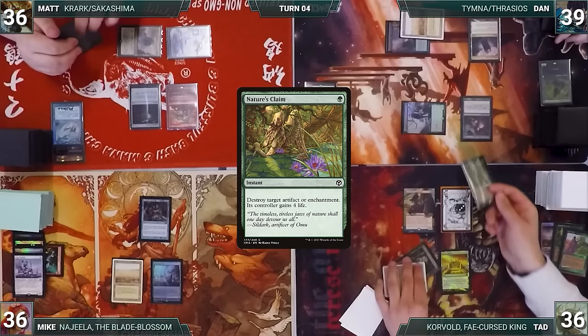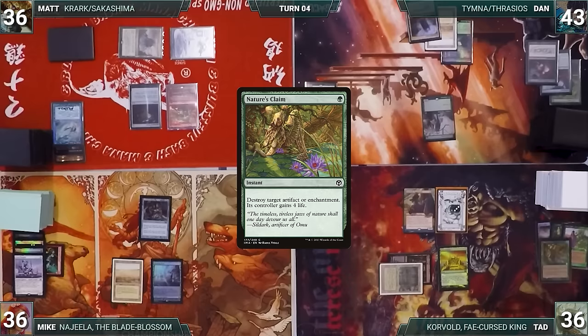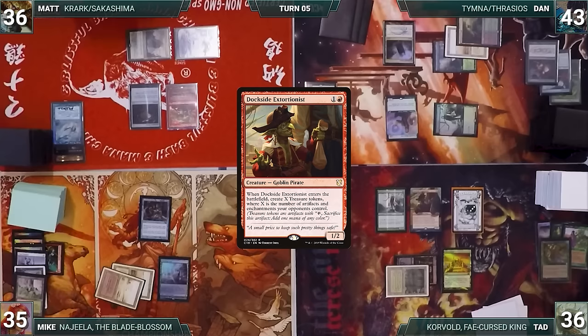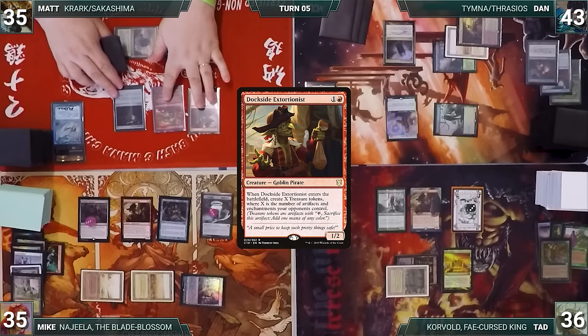At the end of Matt's turn, Tad casts Nature's Claim targeting Survival. In response, Dan activates Survival, discarding Spell Seeker to fetch Drannith Magistrate. Survival is destroyed and Dan gains four life. Dan draws and slams Drannith Magistrate, plays Overgrown Tomb tapped, and passes. Tad draws, casts Finehorn Elves, and passes. Mike casts Worldly Tutor at end of turn, fetching Dockside Extortionist. Mike draws, fetches Badlands, casts Dockside creating four treasures, and plays Wishclaw Talisman. Matt casts his own Dockside Extortionist.